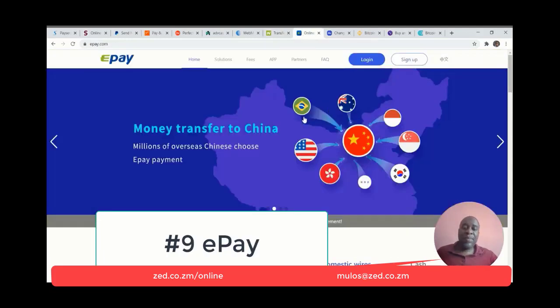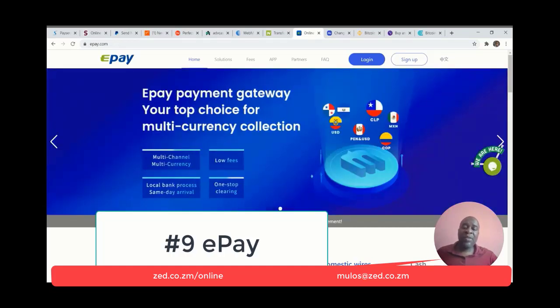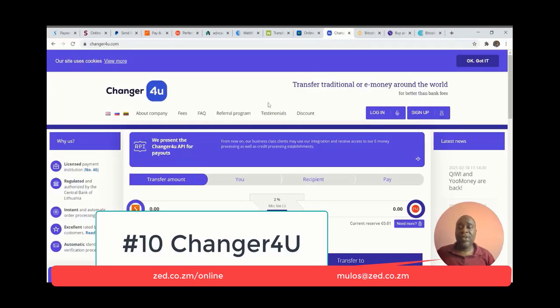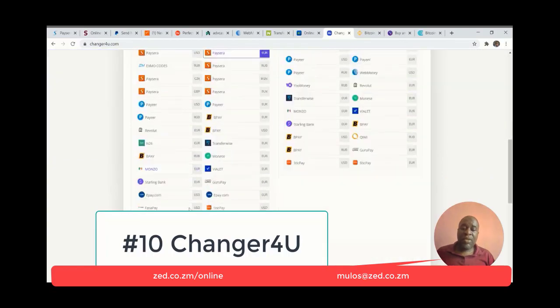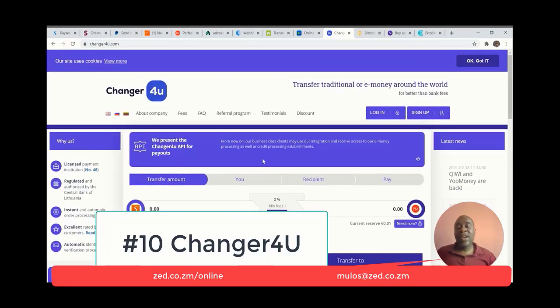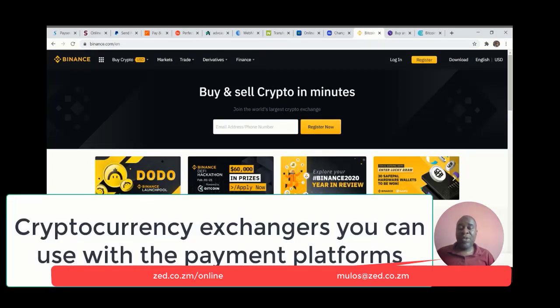Number nine is ePay. ePay is an exchanger where you can move money from one platform to another, or across continents or countries. Number ten is Changer for You. Changer for You is a really, really great exchanger — you're able to move funds from multiple platforms like Advanced Cash, Perfect Money, PaySera, and more. There's a whole host of platforms you can move money to or from. You definitely need to have it if you are going to be doing online work or online business.